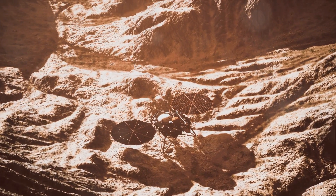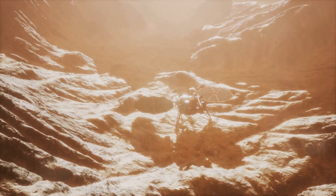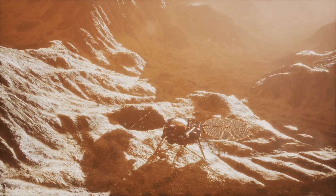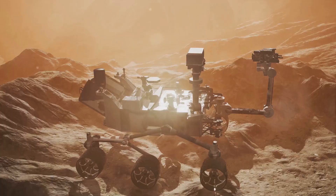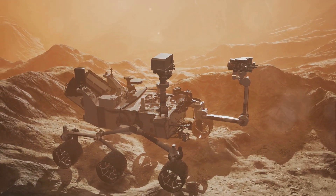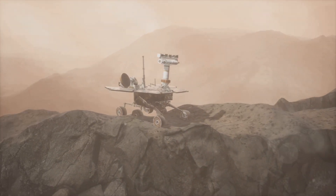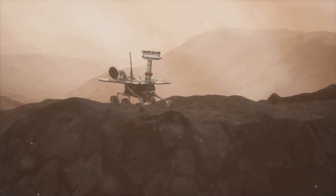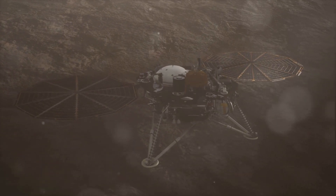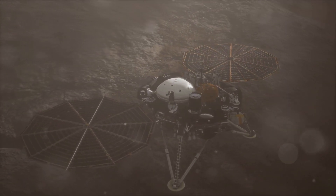Imagine the wealth of information gathered — topographical maps detailing the planet's landscape, atmospheric readings capturing the essence of its climate, and soil composition data revealing what lies beneath the surface. Each piece of information, a puzzle piece, contributing to our understanding of this distant world. From the orbiters circling above to the rovers exploring the ground below, these missions have been our eyes and ears on Mars, tirelessly probing and analyzing. Their collective efforts have painted a picture of a planet that is both starkly alien and strikingly familiar.